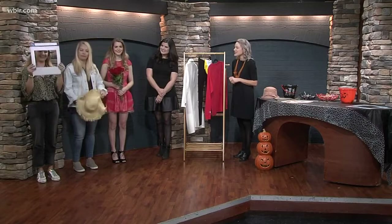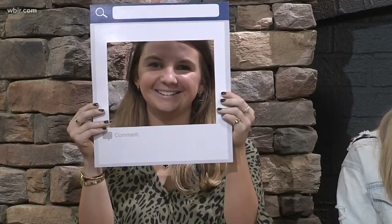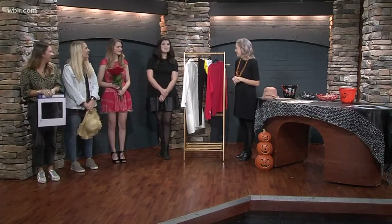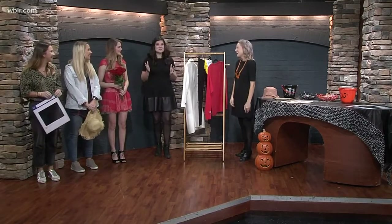Shelby is an Instagram influencer — this is probably going to be a really popular costume tonight. Just pick out something trendy from your closet. You can also make a frame for Instagram and carry it around with you. When I was in college, Facebook was new and somebody dressed as Facebook — we thought it was the most genius thing ever, just on a poster board.